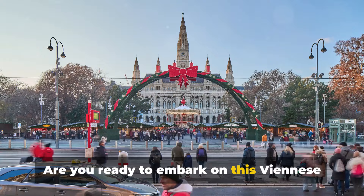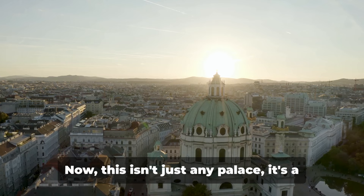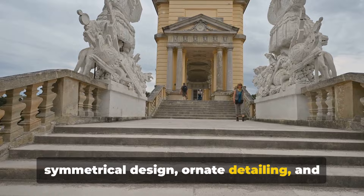First on our list is the magnificent Schönbrunn Palace. This isn't just any palace — it's a grand symbol of power and wealth, embodying the opulence of the Habsburg dynasty. Nestled in the heart of Vienna, Schönbrunn Palace is a testament to the Baroque era, with its strikingly symmetrical design, ornate detailing, and grand scale that simply takes your breath away.